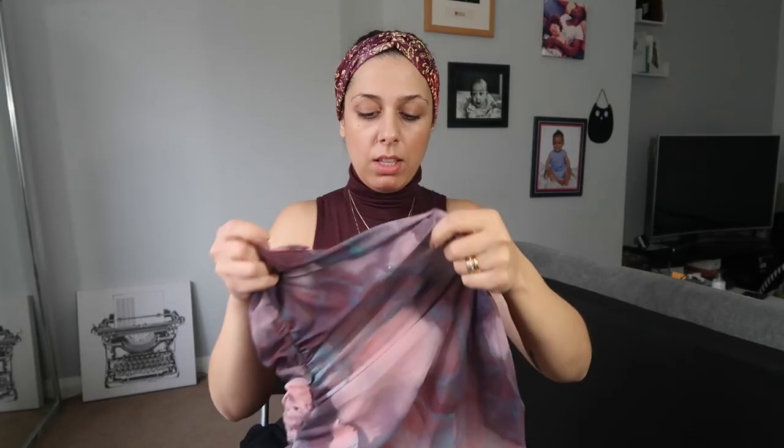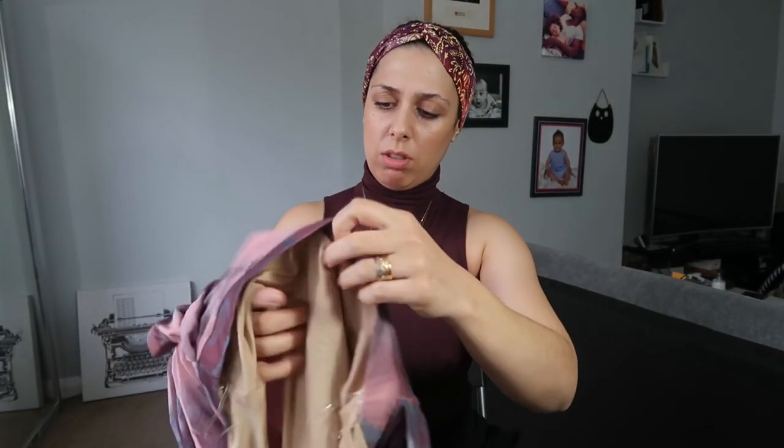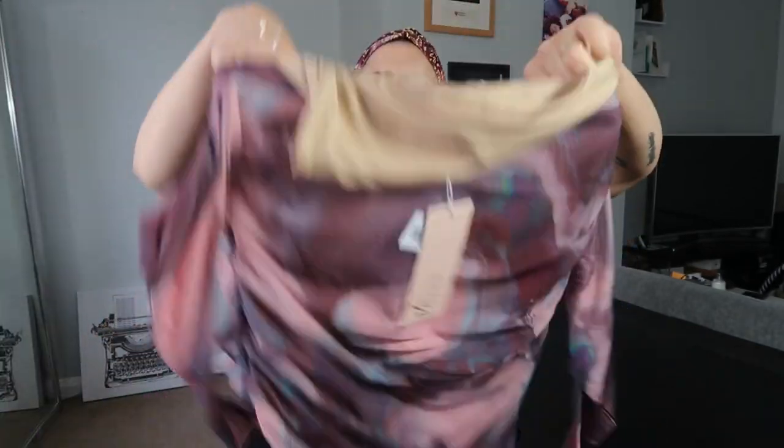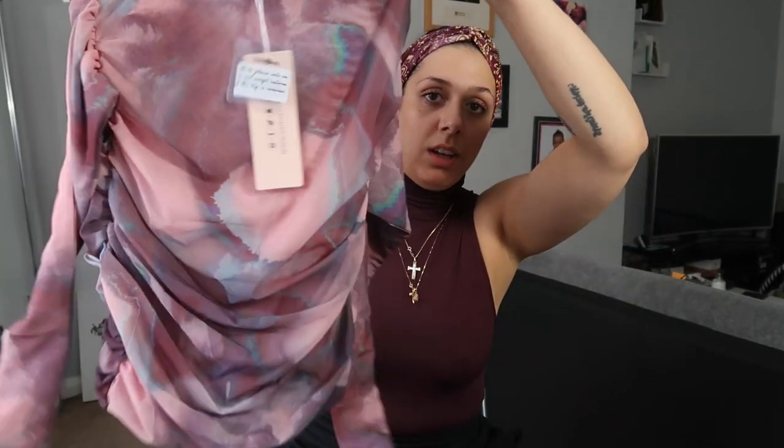So you can see we have this mesh fabric and inside there's another layer — though it's more revealing than I thought, you can actually see through it. Ideally you need something that is not see-through, but if that's the look you're going for, go ahead. So double-layered fabric is number one.